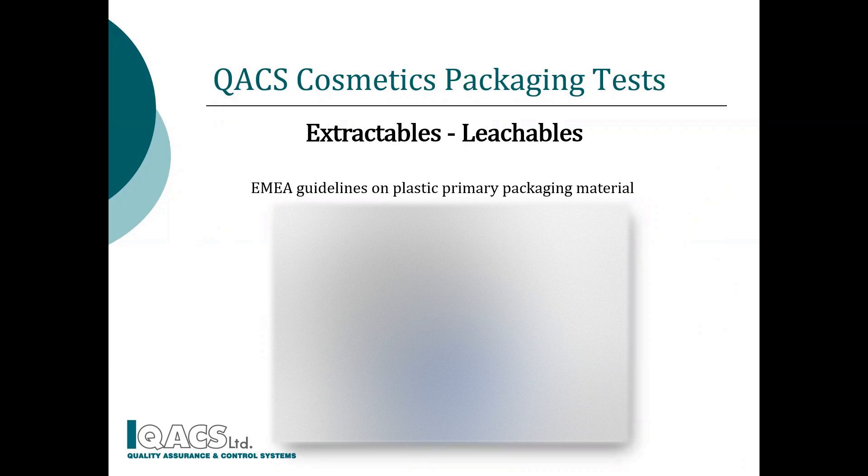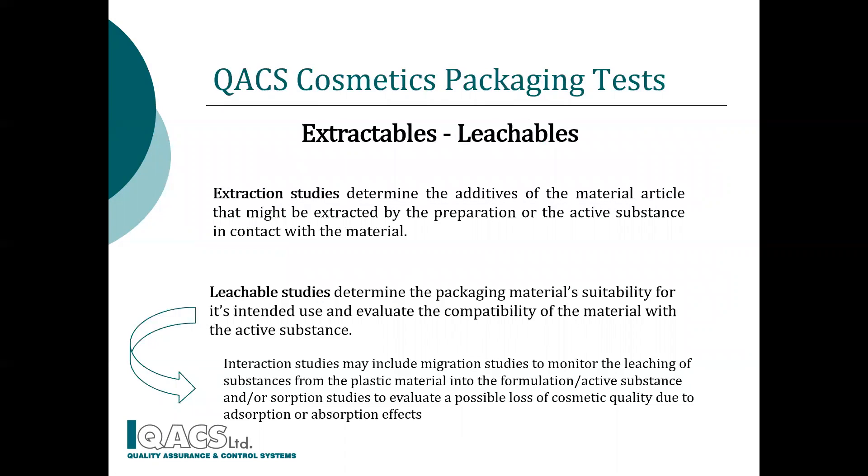At QACS, we perform extractable and leachable studies according to guidelines on plastic primary packaging materials in contact with cosmetic active formulations. We expose a sample of the material to an appropriate solvent system under stress conditions to increase the rate of extraction. The solvent used should have the same propensity as the substances to be extracted. After extracting, leachable studies evaluate material and active substance compatibility.